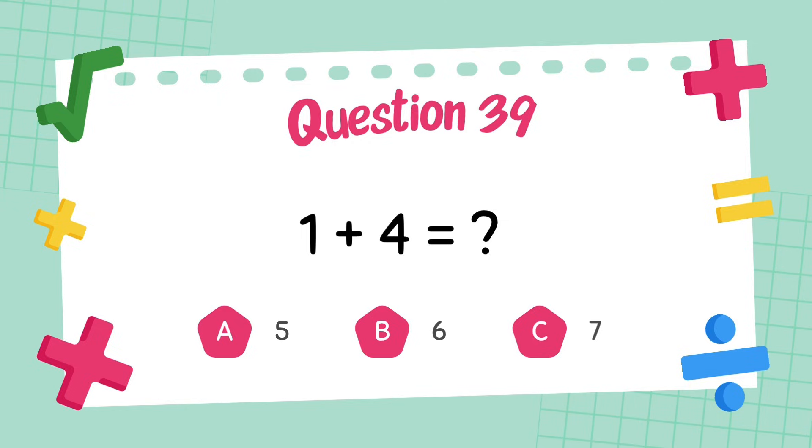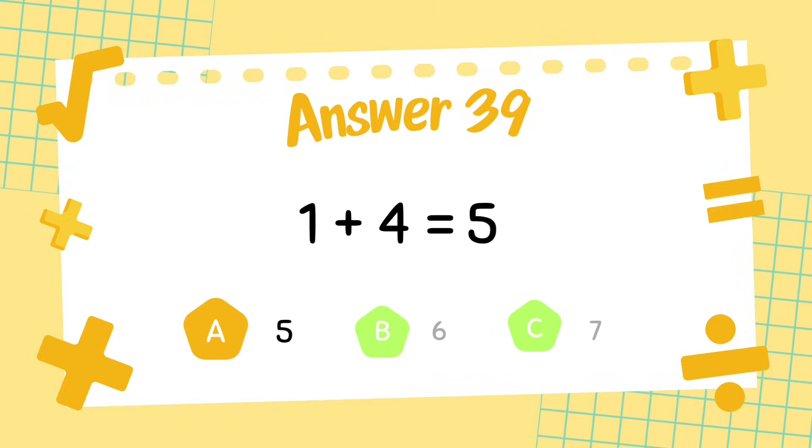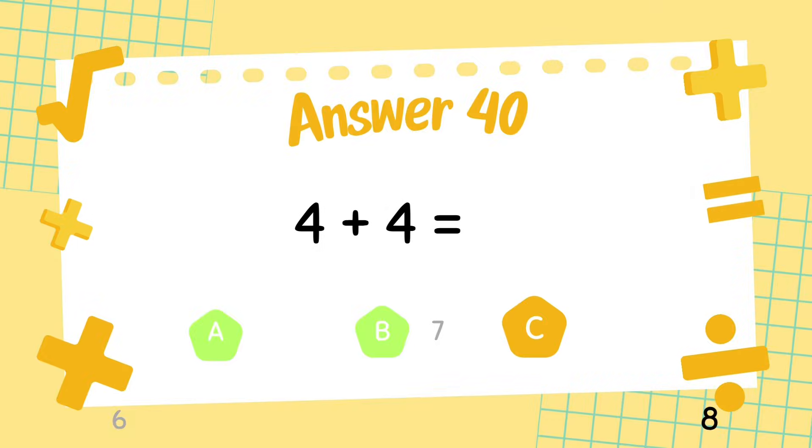What is 1 plus 4? The answer is 5. What is 4 plus 4? The answer is 8.